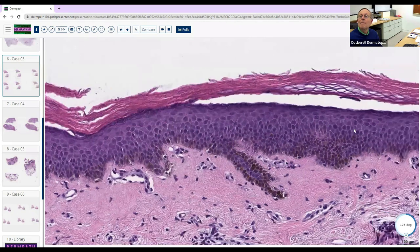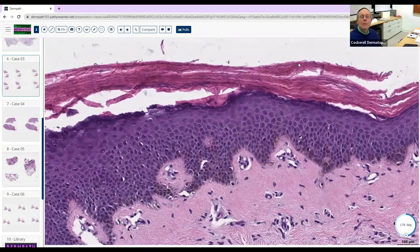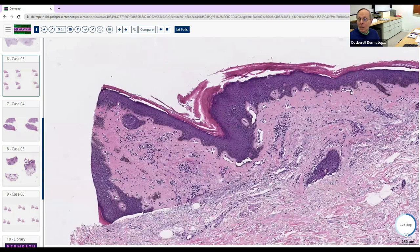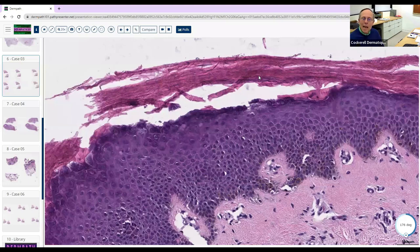If this were gram-positive filamentous — like Corynebacterium — the main lesson for this slide is that when you get a very sparse superficial perivascular dermatitis, your differential is almost the 'nothing' entities: drug eruption, atopic dermatitis, viral exanthems, irritant dermatitis. In this case there's been chronic rubbing, causing damage to the cornified layer and secondary Corynebacterium overgrowth.